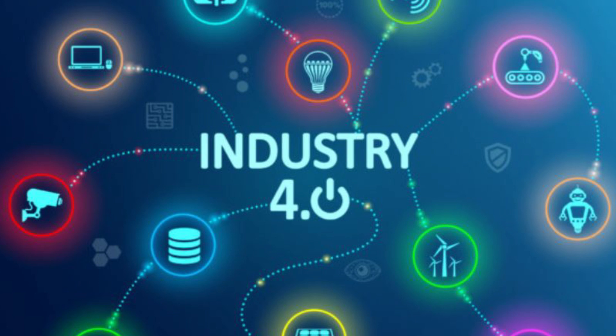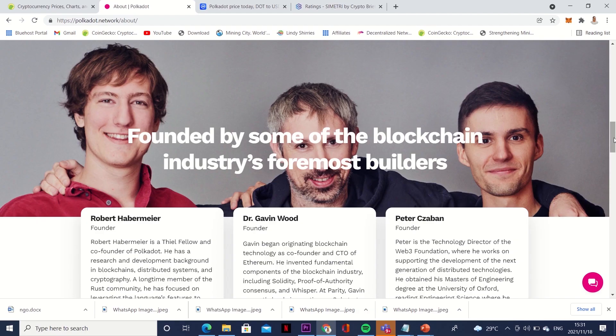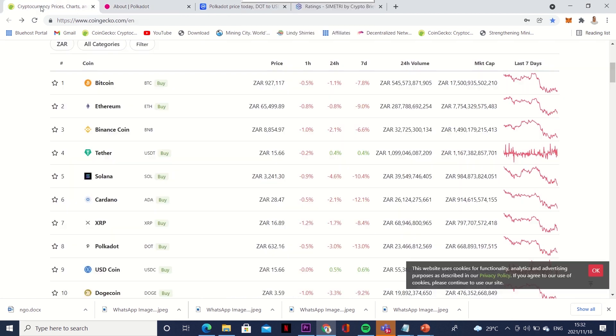Let's look at the people who actually developed this project, because a project where you don't see their faces is usually a problem. Polkadot is developed by three founders: the first one is Robert Habermeier, Gavin Wood, and Peter Czaban. You can go ahead and read what they are all about and their experience in order to understand what they are doing. It is a good project to invest in.